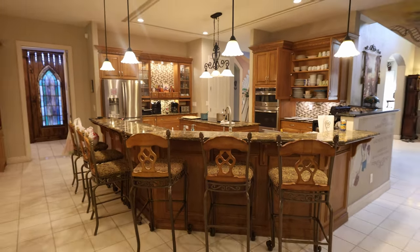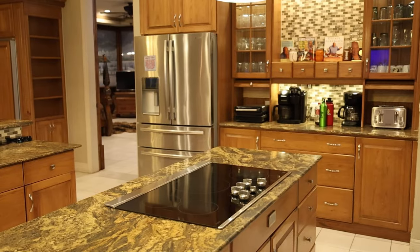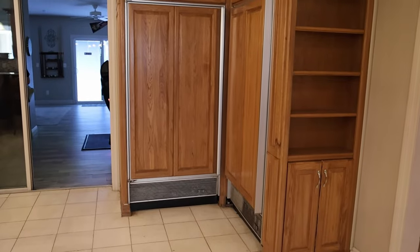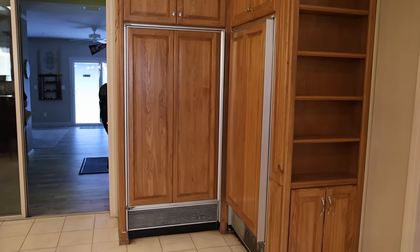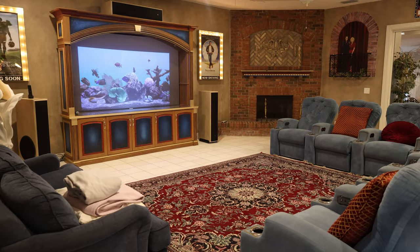Starting off, this is the gourmet kitchen. This thing is massive — it's got a surface cooktop, it's got ovens, it's got three refrigerators so you can have all your food and beverages nice and cold. This is the theater room right here. It will seat nine and also sleep a couple — that's a pull-out sofa.